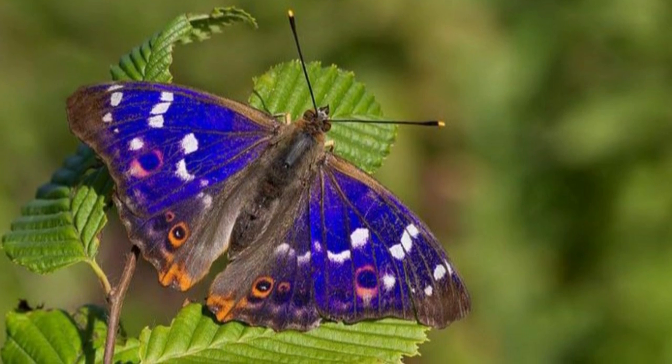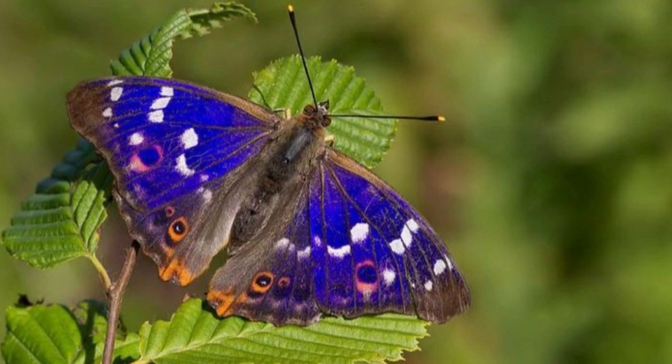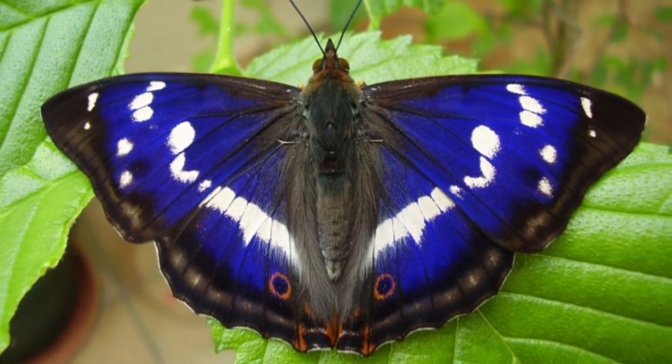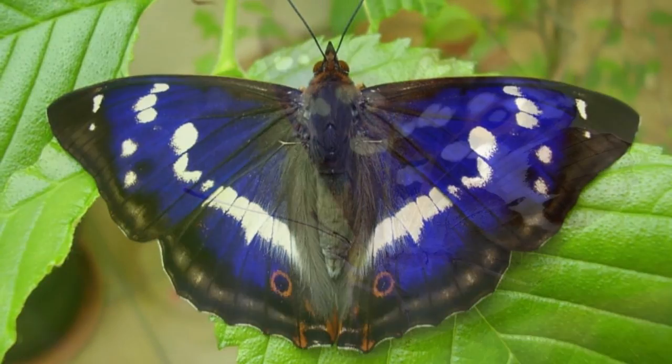The Purple Emperor is a Palearctic butterfly, which means it's found in Europe and Asia to the Himalayan foothills and in North Africa. The Palearctic realm is the largest of the ecological realms on Earth.